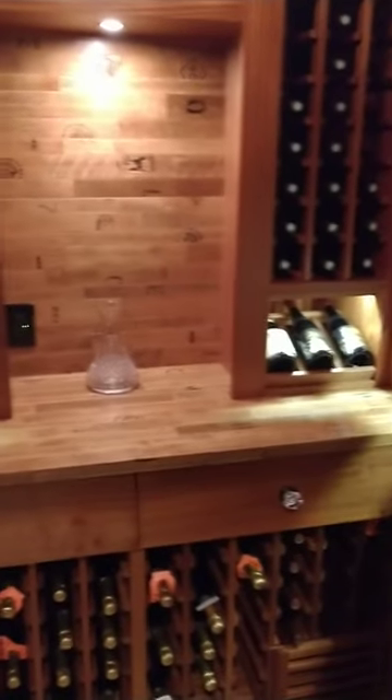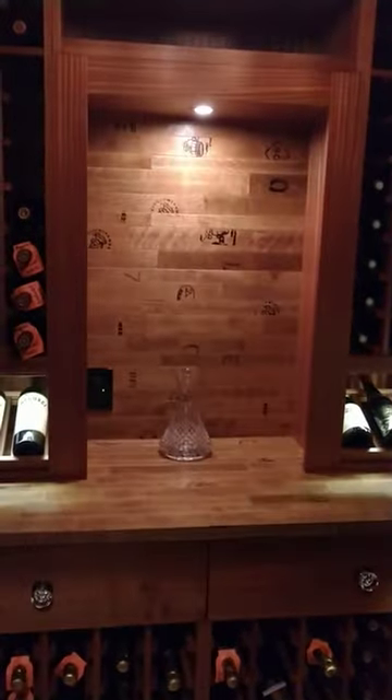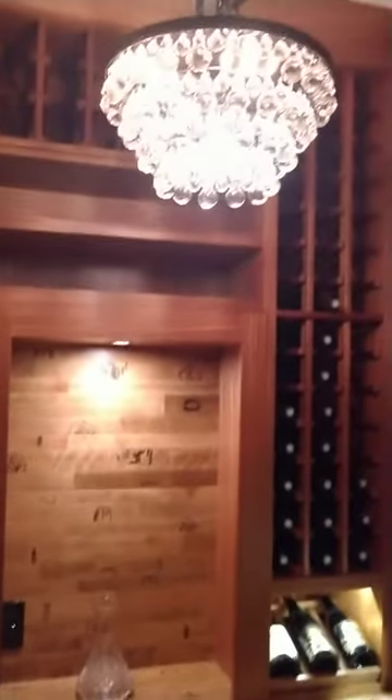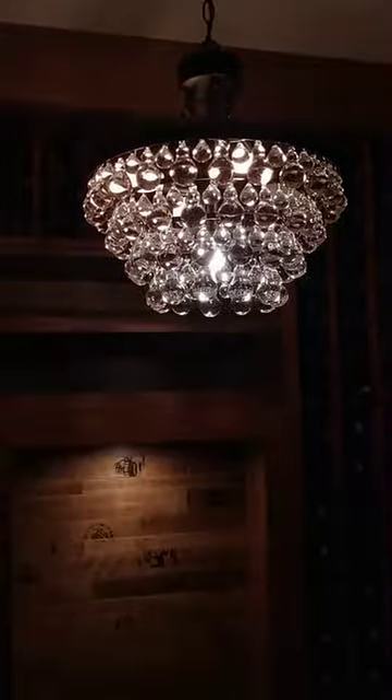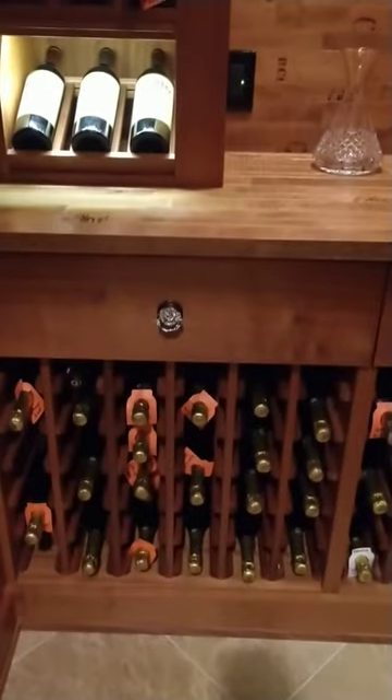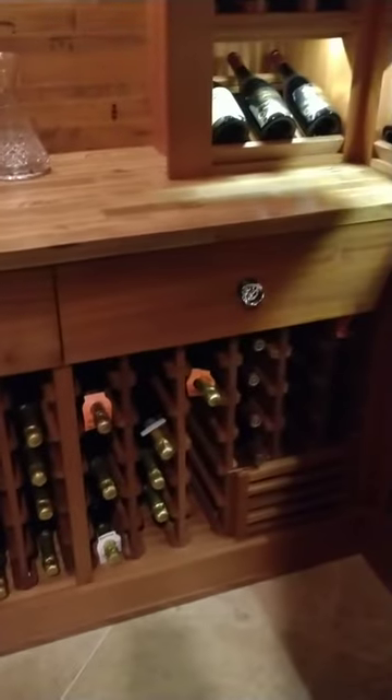The countertops are cooperage reclaimed oak wine barrel material from California — you can see the logo is right in the wood. Beautiful chandelier, all crystal, and we brought the crystal knobs in here to tie that together on the drawers.